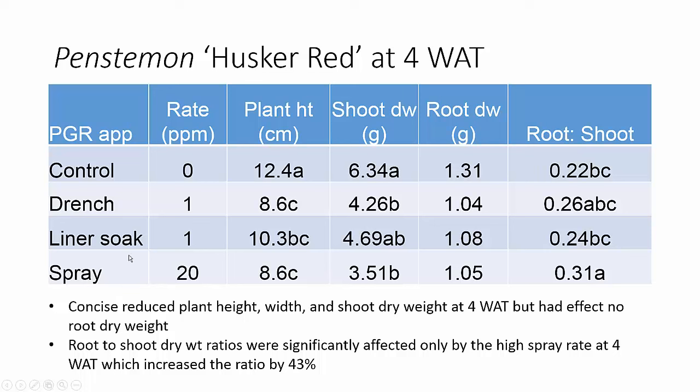Looking at the data for just the higher treatment rates: all treatments decreased plant height, and both our drench and spray decreased shoot dry weight—not significantly different with our liner soak. There was no significant effect on root dry weight; they were slightly decreased but not significantly different from the control. Looking at the root-to-shoot ratio, the drench and liner soak had no effect on the ratio, but the combination of reduction in shoot weight with less reduction in root dry weight gave us actually a 43% increase in our root-to-shoot ratio with the spray treatment.